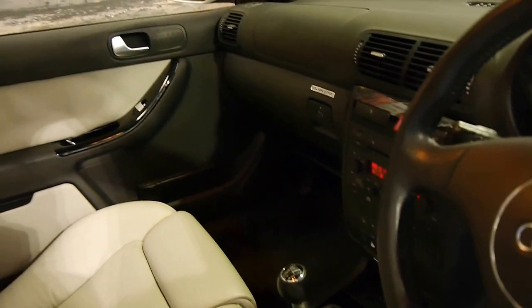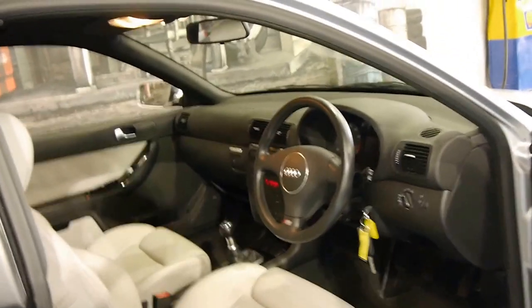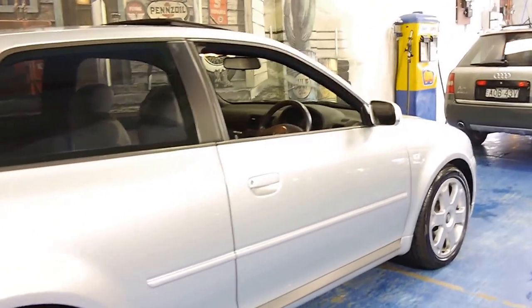It's got two remote keys, it's a six-speed manual. These came standard with electric seats. This one's got a sunroof, Xenon lights, and it's got Pirelli tyres all in very good condition.